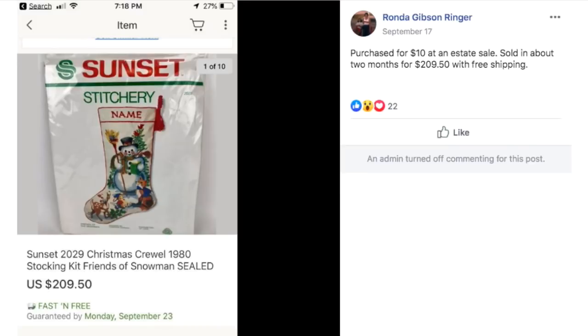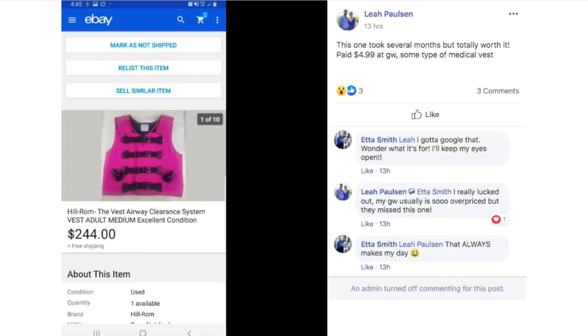Here's another stitchery set. Rhonda purchased for $10 at an estate sale and it sold in about two months for $209.50 with free shipping.